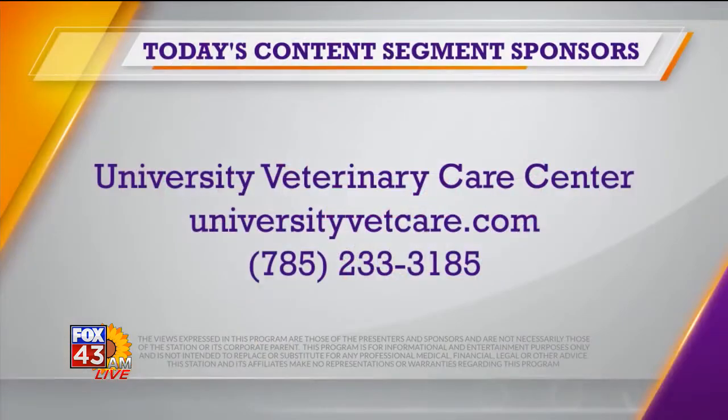Helpful information, Dr. Gratton — thank you for being with us this morning. If you'd like more information about University Veterinary Care Center, just head over to universityvetcare.com.